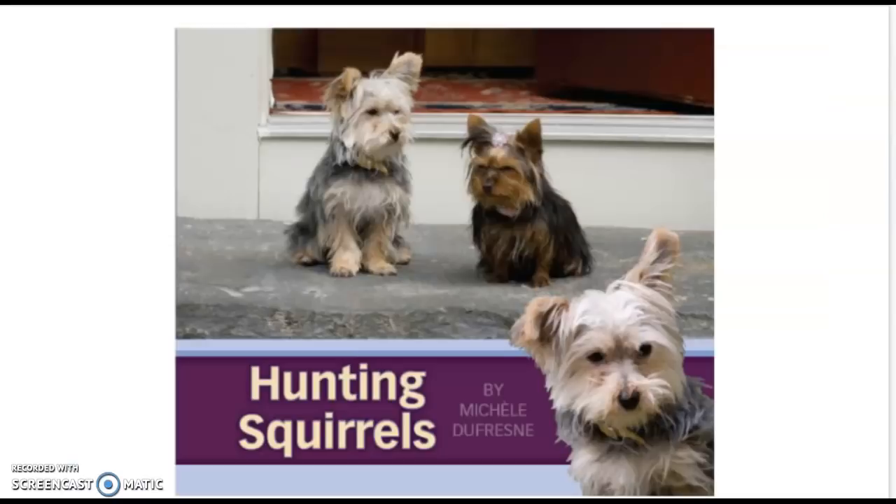Today, we're going to be reading a book called Hunting Squirrels. Let's look at the cover and think who might be in this story. As I look at the cover, I see two dogs. I'm thinking they might be our characters. I also see that the title of the story is Hunting Squirrels — I'm kind of wondering what that might be about. I'm wondering if these two dogs are going to chase some squirrels. We'll have to see.